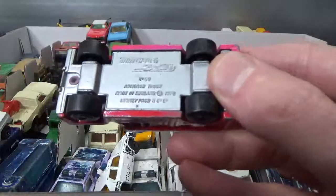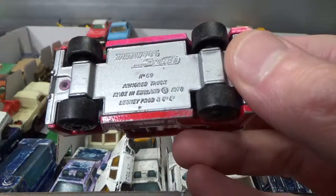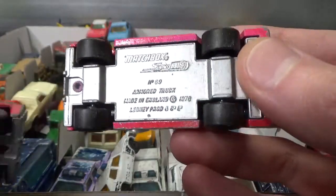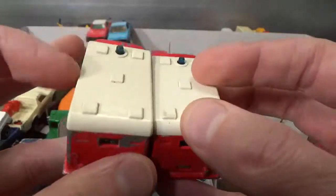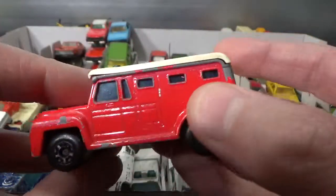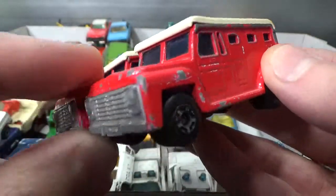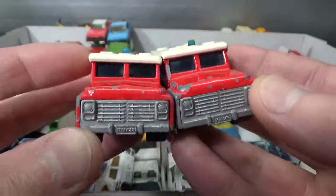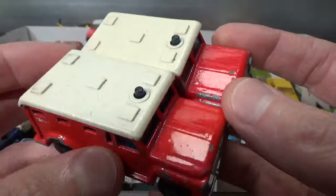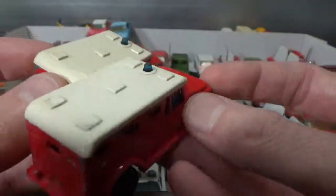Then we get to the armored truck. It has a 78 copyright. That's two of these — well actually I've got three, but the best looking one is in a car carry case, and I will also show in this series the better looking ones, the near-mint ones.